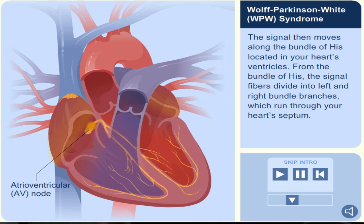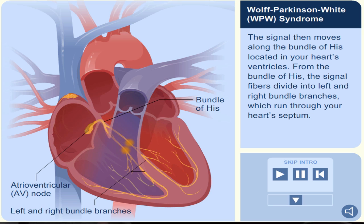The signal then moves along the bundle of His, located in your heart's ventricles. From the bundle of His, the signal fibers divide into left and right bundle branches, which run through your heart's septum.